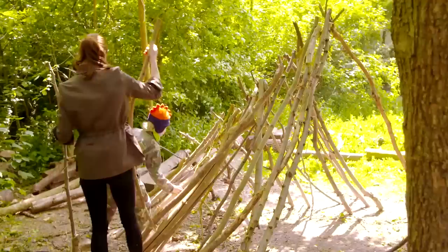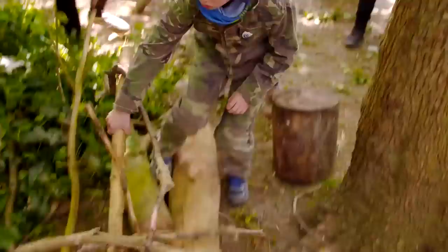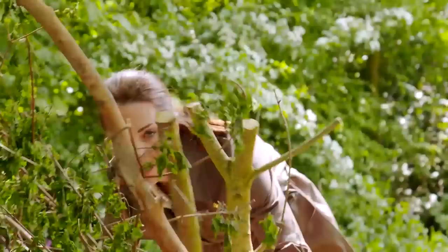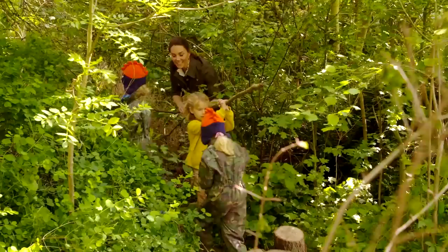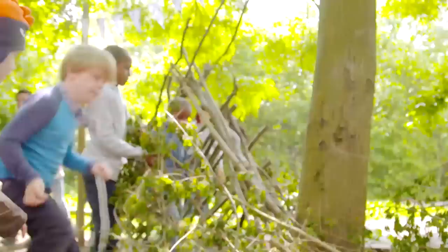Once you've got a good frame, get those sticks on. As well as getting you active, den building helps develop communication and teamwork skills. Have you built a den like this before? Yeah! Team Catherine, how are we getting on over there? Not bad, we've got a few holes. And it's clearly fun for all ages. There are so many cool things in here — all sorts of things you can find if you go looking. Good creativity, top marks.